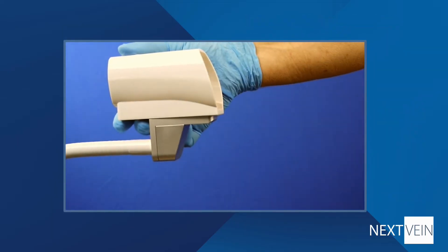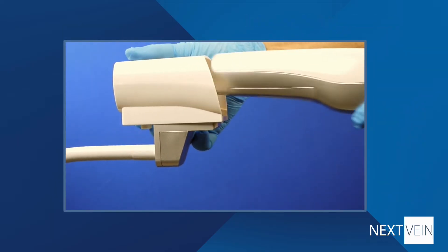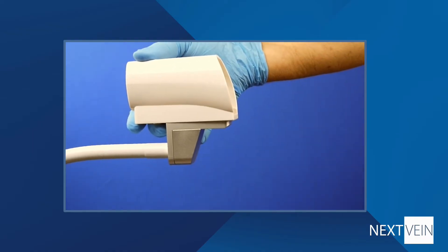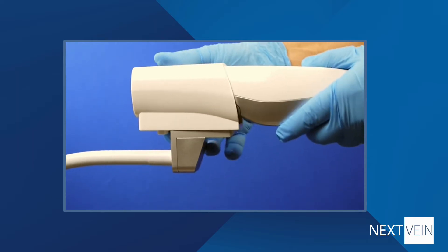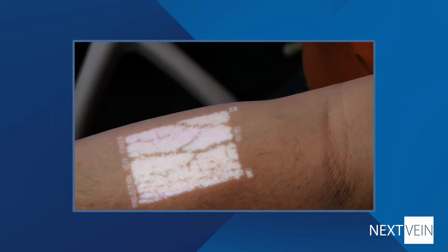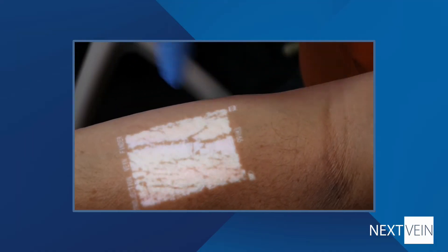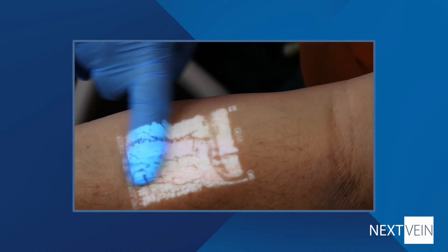The Next Vein quickly converts from rapid handheld vein selection to hands-free procedures using the very sturdy and reliable wheeled stand. Using the vein wipe technique allows you to determine vein patency and locate valves and bifurcations.